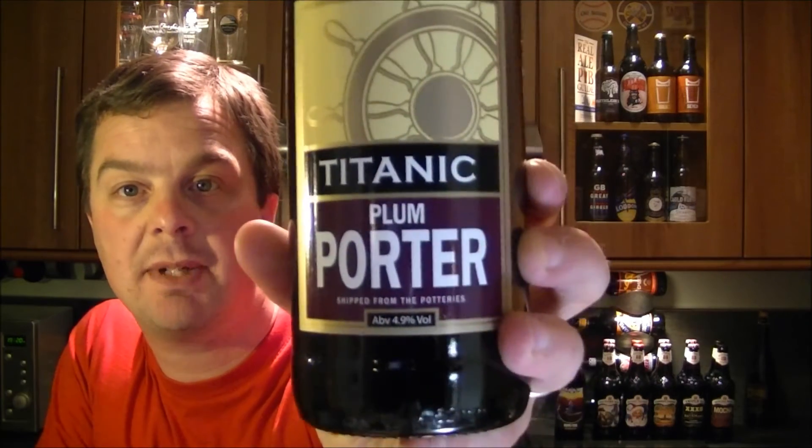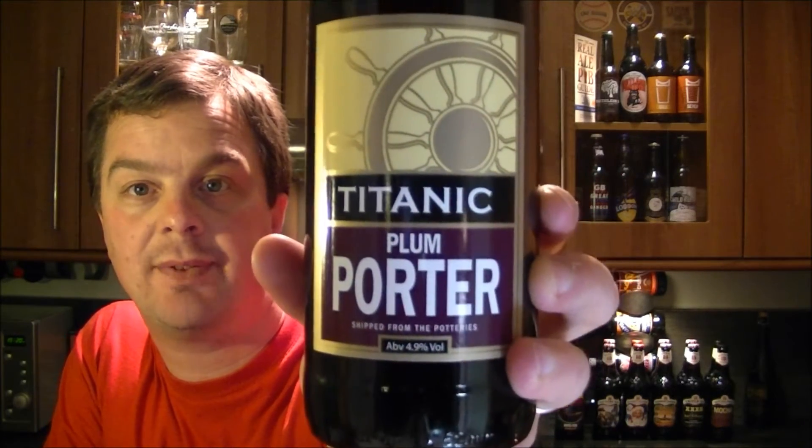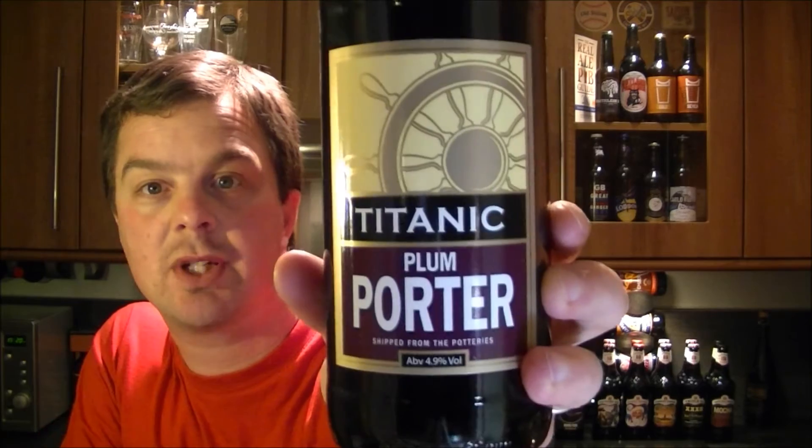It's beer o'clock again on the Real Ale Guy. Today's beer is from the Titanic Brewery, kindly sent to me by bestofbritishbeer.co.uk. It is the Plum Porter, coming in at 4.9% ABV. This has got a really good Christmas feel to it — rich, rounded, and strong, exactly what you want in the winter. Check out bestofbritishbeer.co.uk, they've got a great Christmas selection on at the moment.